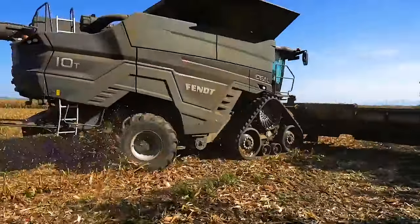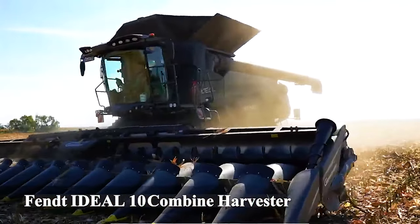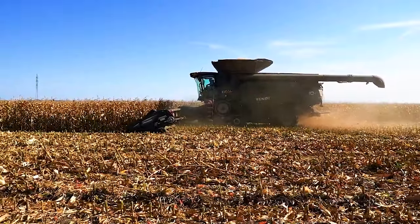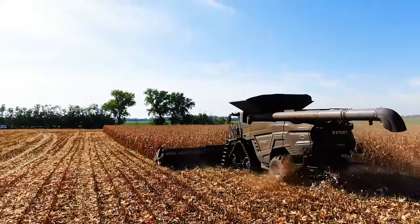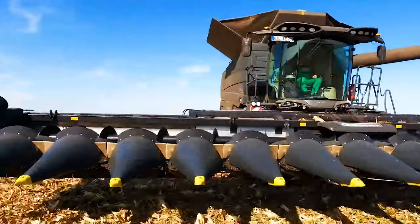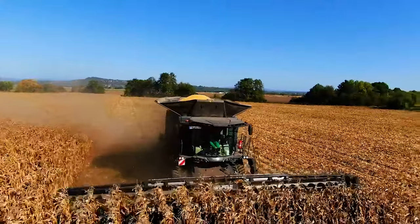Number 13: Fendt Ideal 10 Combine Harvester. A technologically advanced harvester with a unique steering system.